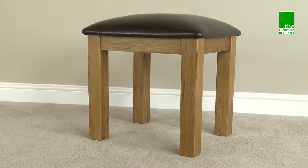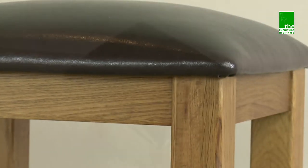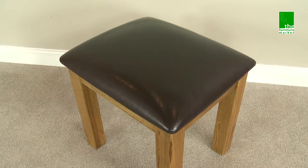The Rusticoke Dressing Table Stool is the perfect addition to your dressing table with a comfortable seat pad to offer both comfort and support. The frame is made using the finest cuts of North American oak and the seat pad is upholstered in a dark brown faux leather which has been finished to the highest of standards.